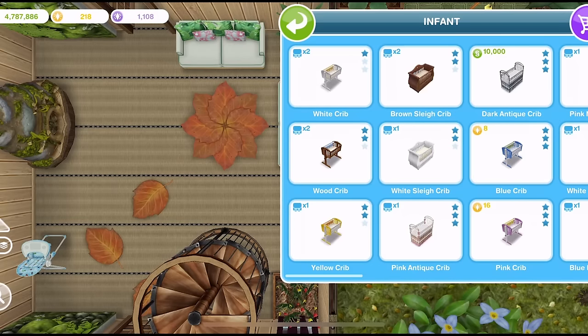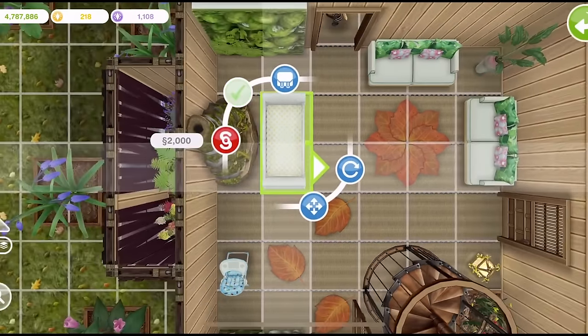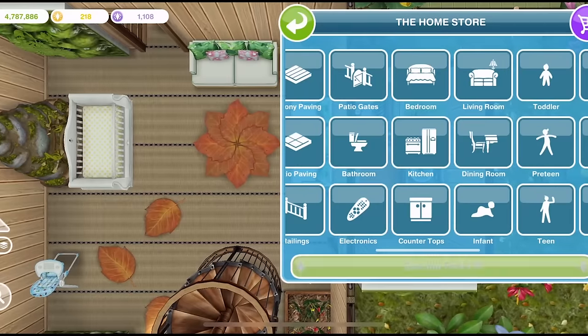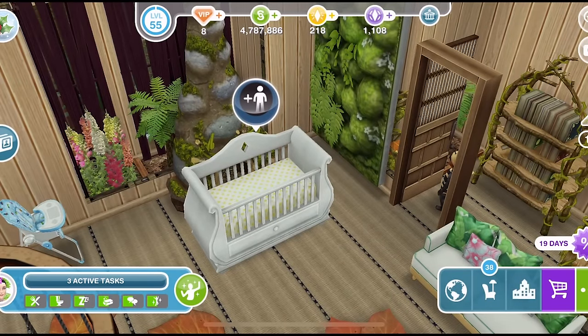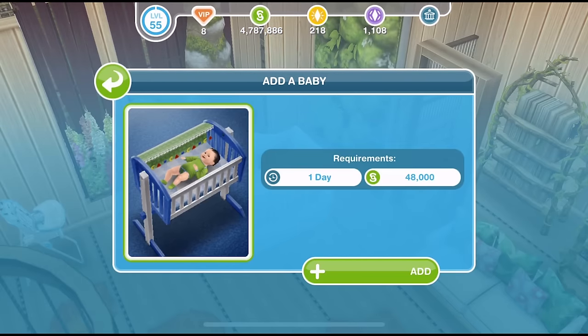To place a baby in your town you first need to have a married couple living in a lot, and then you need to go into the infant section of the home store and place a crib down. Any of the cribs will do, and once you have a crib you will see that you have a plus sim icon above it. Just click on there and you can add a baby, and that takes one day.